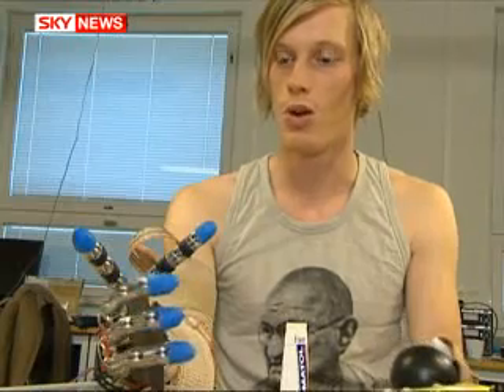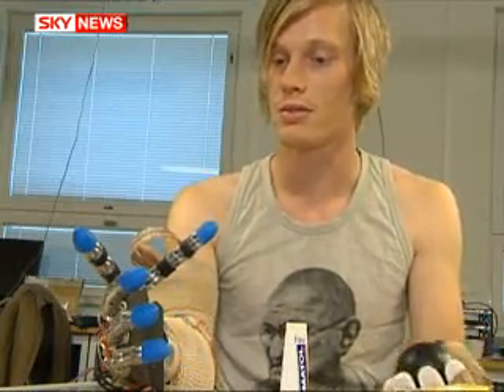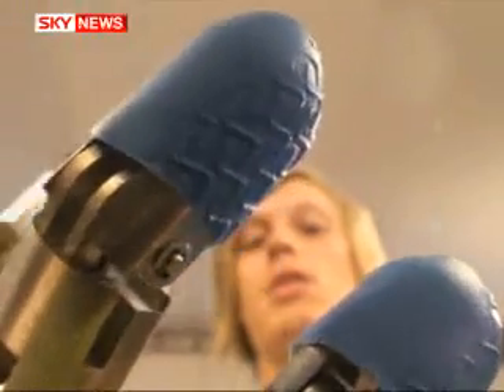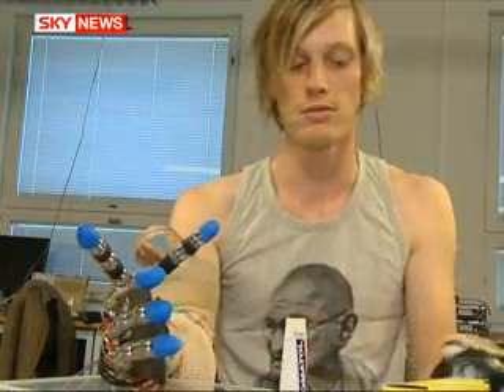I have to use some muscles which I've not activated for years. That is very hard. But if you are able to control a movement, it's great. It's a feeling that I've not had for a long time. When I grab something tightly, then I can feel it in the fingertips, which is strange as I don't have them anymore. It's amazing.